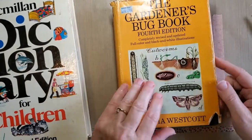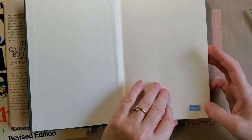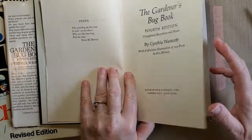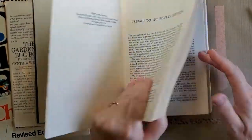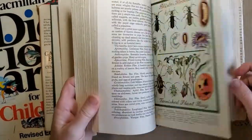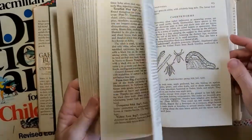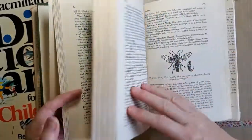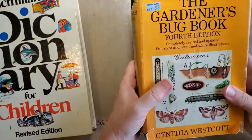'The Gardener's Bug Book' — I thought this was pretty cool. I only pay a dollar for books I'm going to cut up. This is 1946, and 1973 is the fourth edition. Look at those pictures! I don't know how much I will use bugs in my books, but they're kind of cool. There are drawings and colored pictures — a lot of really cool images in this book.